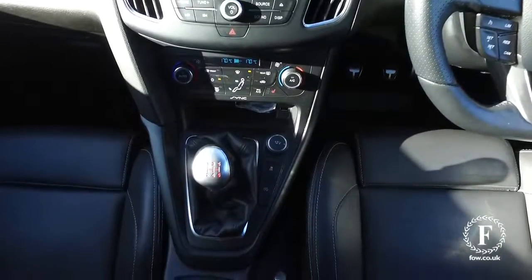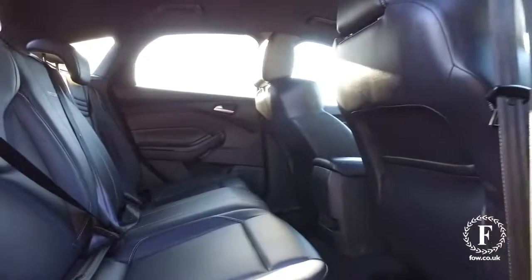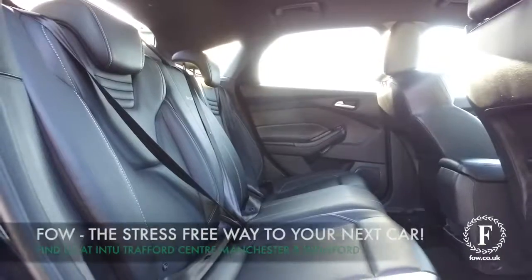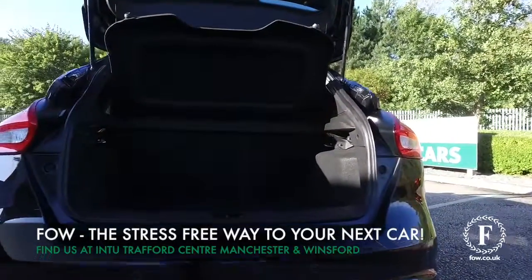So if you'd like to find out more, give our call centre a call. Reserve the car for up to 48 hours — no deposit, no obligation. Bring your licence with you, have a test drive, and discover this great car for yourself at Fords of Winsford.